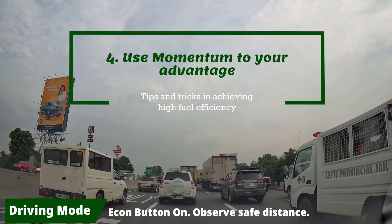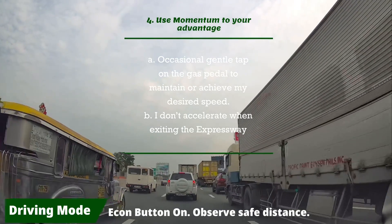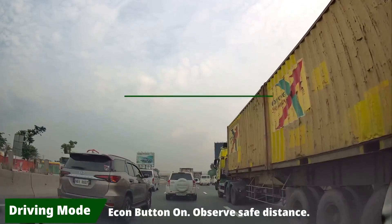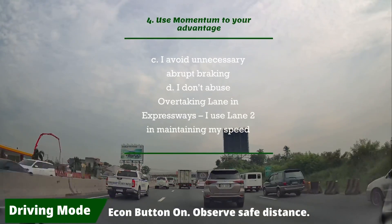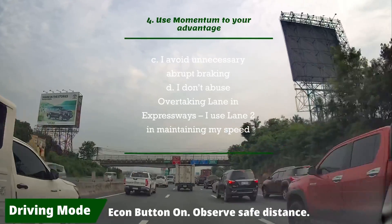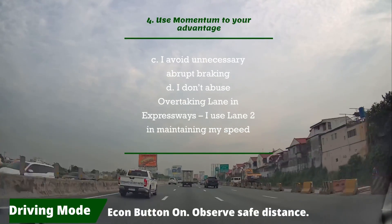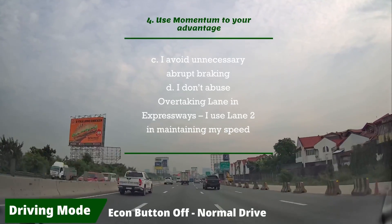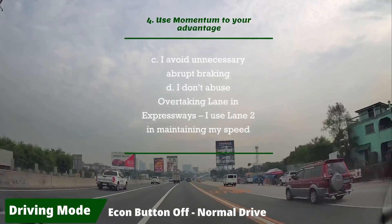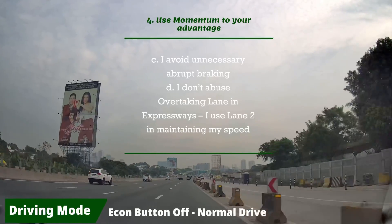Tip four: use the car's momentum properly. I occasionally tap the gas pedal to maintain or achieve my desired speed. I don't accelerate when exiting the expressway — I use momentum to slowly exit. I avoid unnecessary abrupt braking under normal circumstances, and I don't abuse the overtaking lane on expressways. I use lane two, the middle lane, to maintain my speed — trucks and buses are prohibited in lane two, which allows me to maintain the Honda City's sweet spot speed.